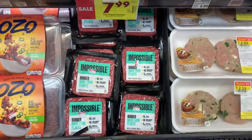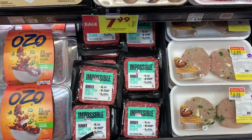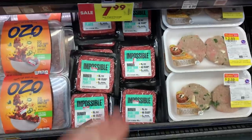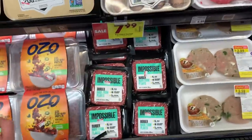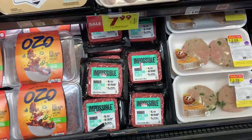The Impossible Burger is $5.99 and there's a rebate on Shopkick for 1,200 kicks — that's roughly $4.80 to $5.00. So this ends up being just a little over a dollar. Exact price will be in the end card. That is an unbelievable deal.